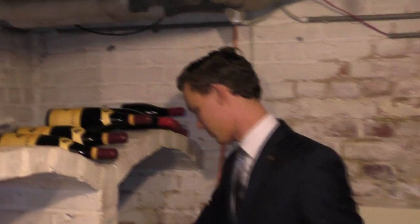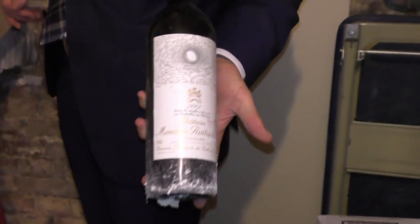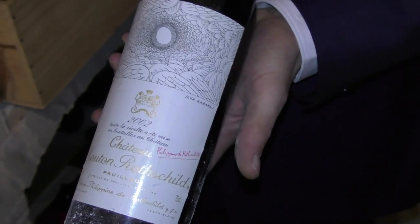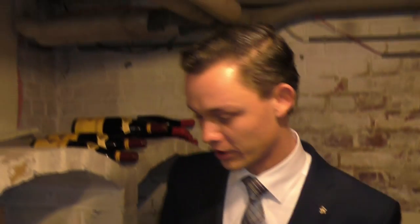We also have here a selection of the somewhat more exclusive Bordeaux wines — Chateau Motoro Shield, a different vintage of Palmeir Lane here as well, and some Chateau di Cam.